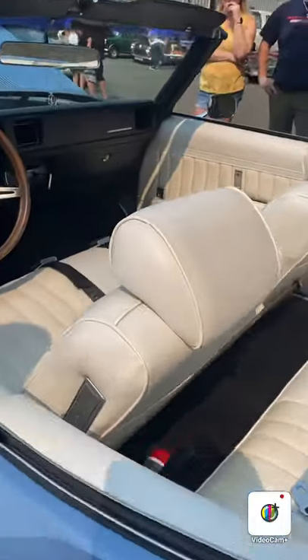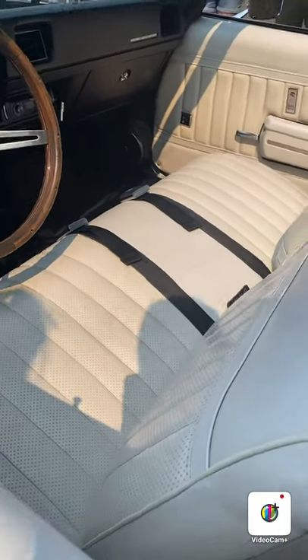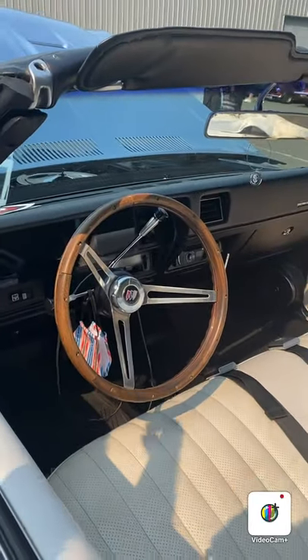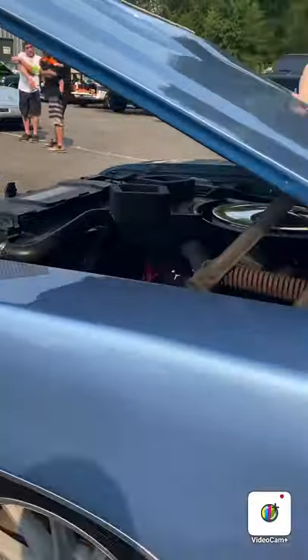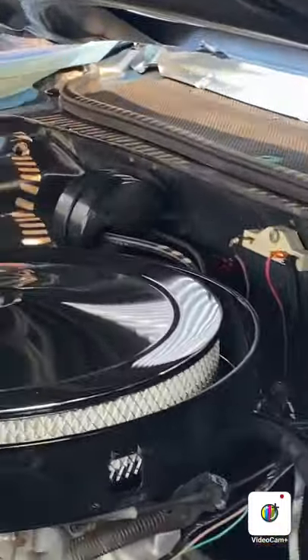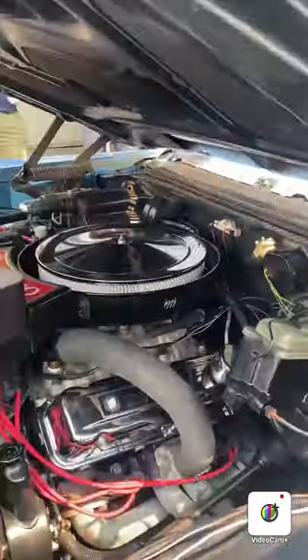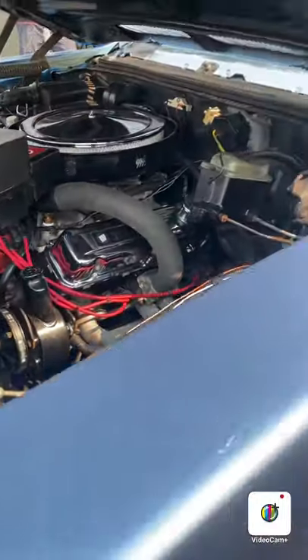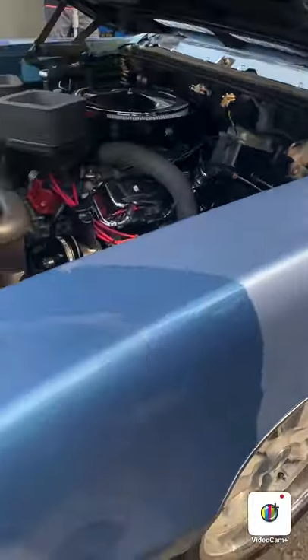Look at those stripes - real stripes, not like the one on that Kia. These are real. And look at the chrome rings. 442 and then the Skylark. Where's the gear shift? On the steering column. Drive, reverse - oh look at that. The big thing is the carburetor, right? Yeah, and there's the block - small block.